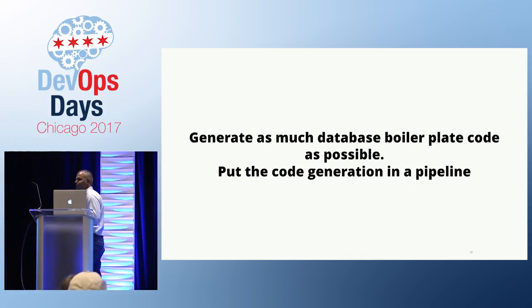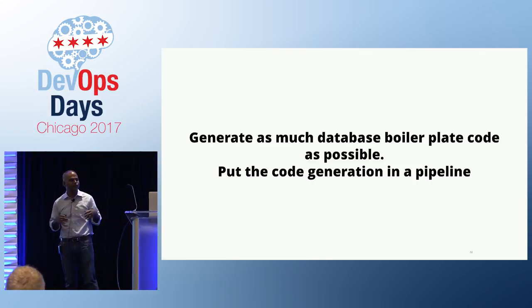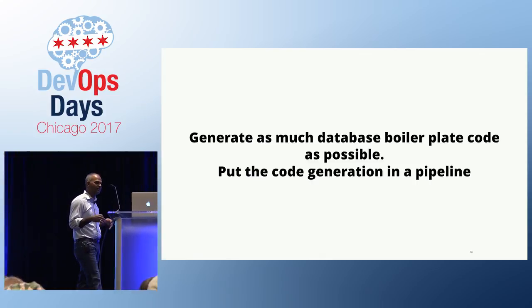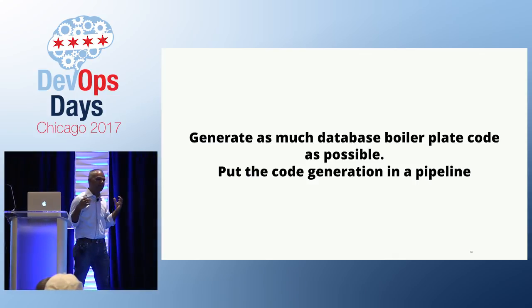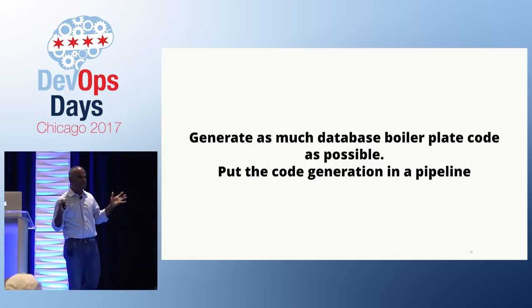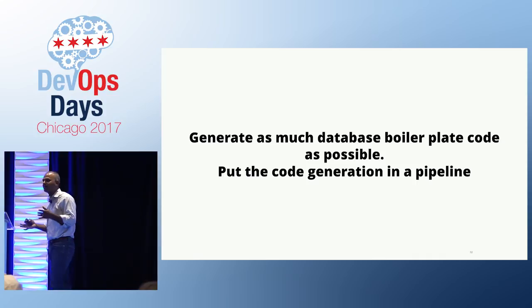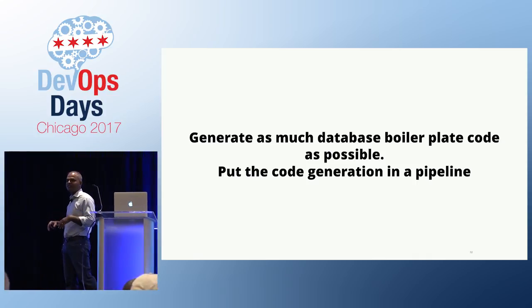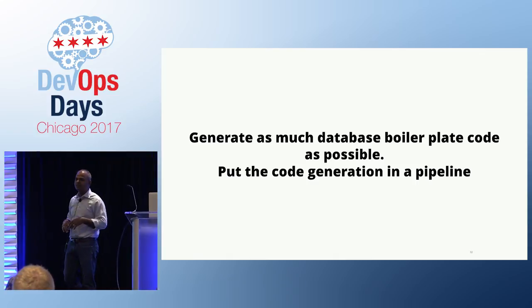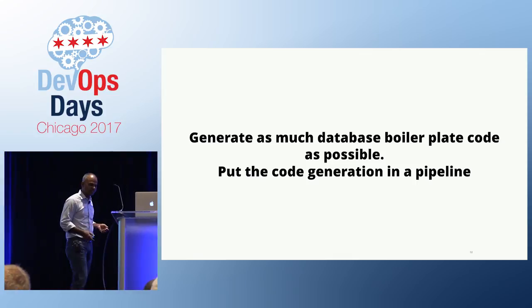Another part of this is to generate as much database boilerplate code as possible. There are lots of triggers people put in for auditing purposes, simple views, synonyms, grants — all kinds of stuff that is typically handwritten. You don't need to handwrite that. If there's a pattern to that code, just generate it in a pipeline and you don't have to think about it again. Someone changes a table definition, renames a table — all of that can be generated and applied in a pipeline so you don't have to hand-code it.